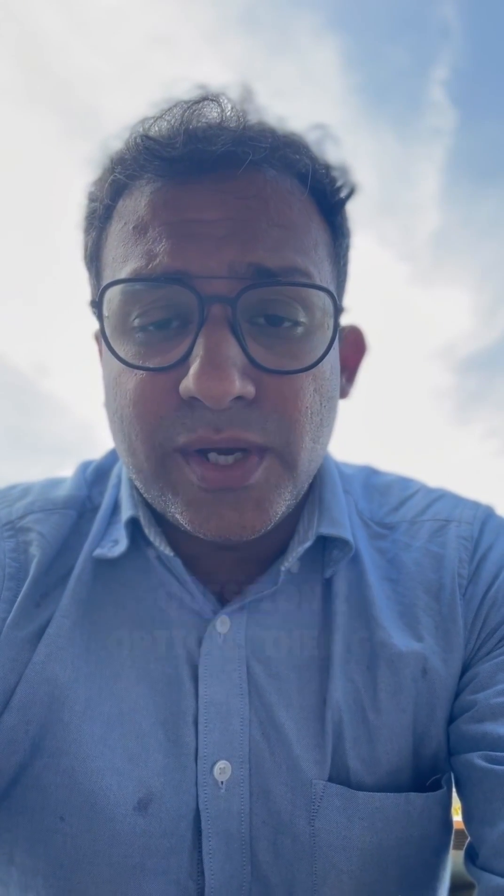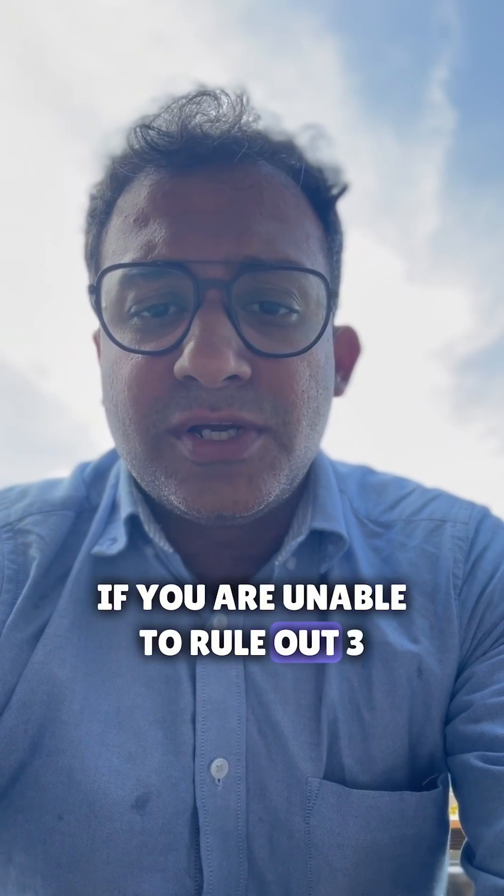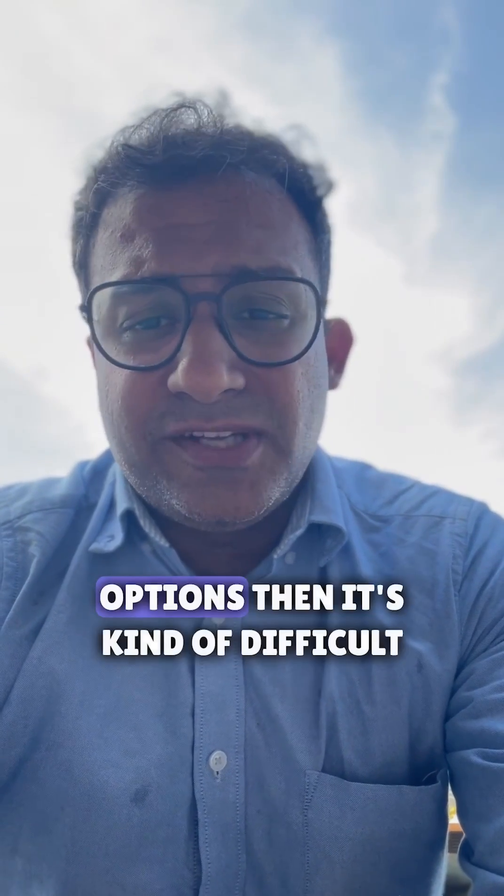You are more likely to be wrong. The idea is very simple: if you can rule out two options, then go ahead and answer the question. If you are unable to rule out three options, then it's kind of difficult for you to attempt the question.